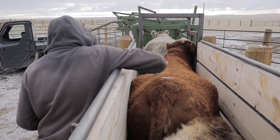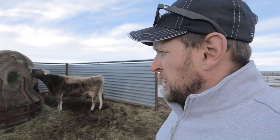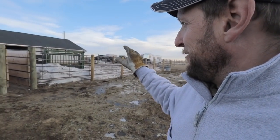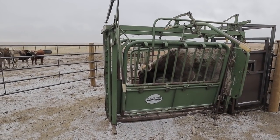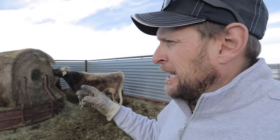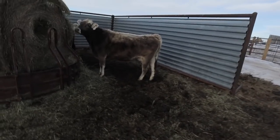They won't go into heat if they're bred — if they're pregnant, they're not going to go into heat. Unfortunately, because of the amount of snow and the blizzards and everything else we've had, my chute, my alleys and everything is just completely full of snow, so I have not been able to re-breed them or AI them again. But I wanted to show you what some of these back patches look like.